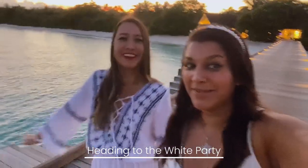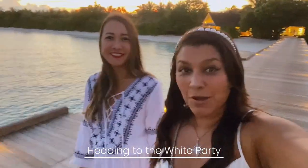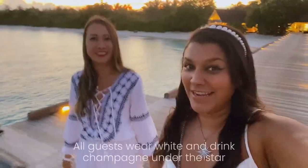Tonight Mel and I are heading off to the other island for a white party, which is very exciting! We've got our white dresses on, and there's going to be lots of entertainment and perhaps fireworks. Come with us and let's see what happens!